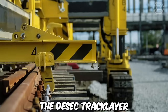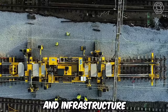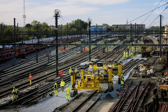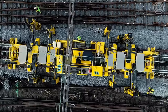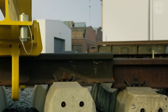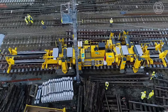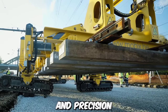The DSEC track layer is a groundbreaking piece of heavy machinery that has revolutionized the construction and infrastructure development industry. Combining advanced technology, exceptional power, and unparalleled versatility, this track layer has become an indispensable tool for various construction projects worldwide. One of the key highlights is its ability to lay tracks and create railway lines swiftly and accurately, equipped with advanced track-laying mechanisms and precision control systems that can install tracks with remarkable speed and precision.